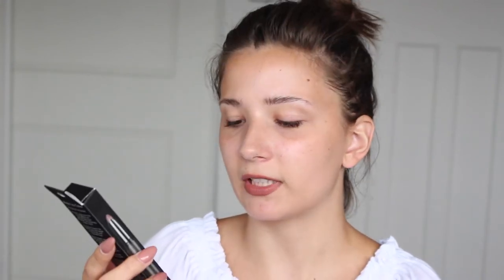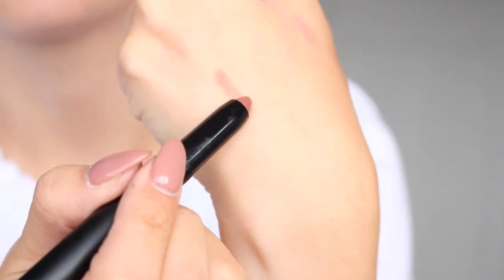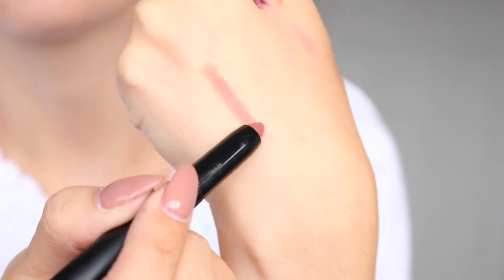The next thing I have is the matte lip colour in the shade Praline. This colour is so beautiful — when I tried it on it just glided on. It's a lip crayon so it's really easy to apply, and they do have some really beautiful shades. I absolutely love this.